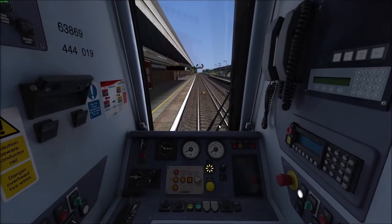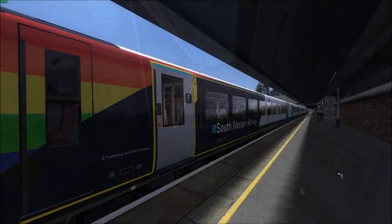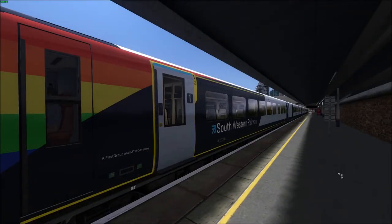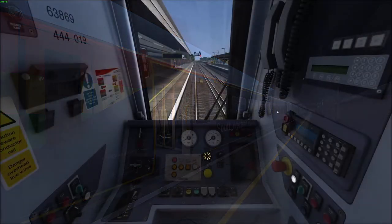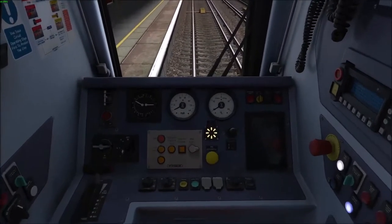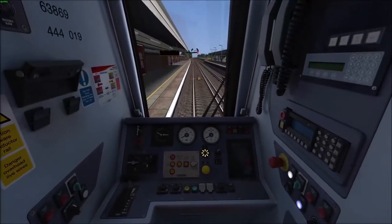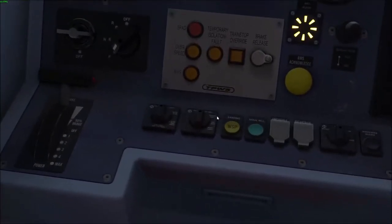If you're standing at a station, people will want to get on and off, so press T on your keyboard to open the doors. With that out of the way, you will now want to turn your headlights on. By turning on your headlights, you alert other people that this is a moving train. To do this, go down here and move this to daylight.